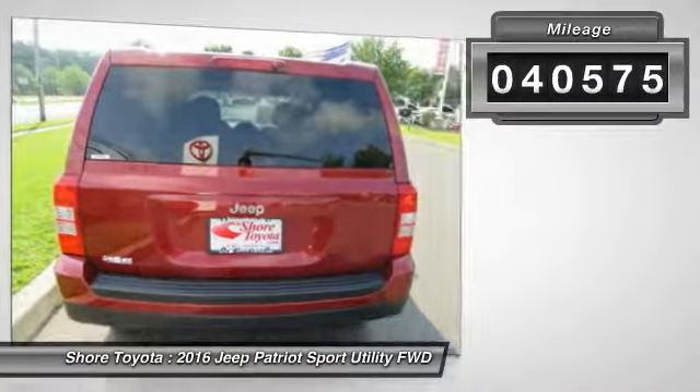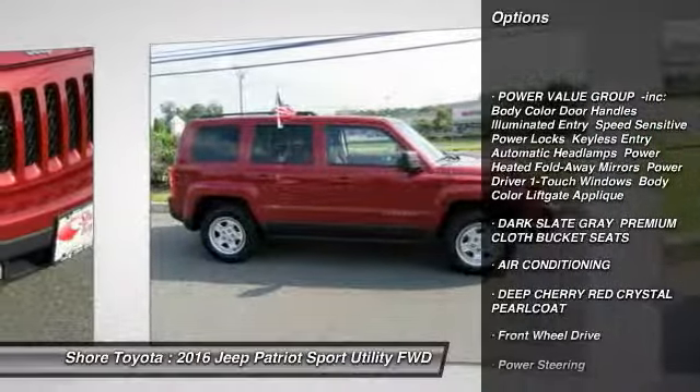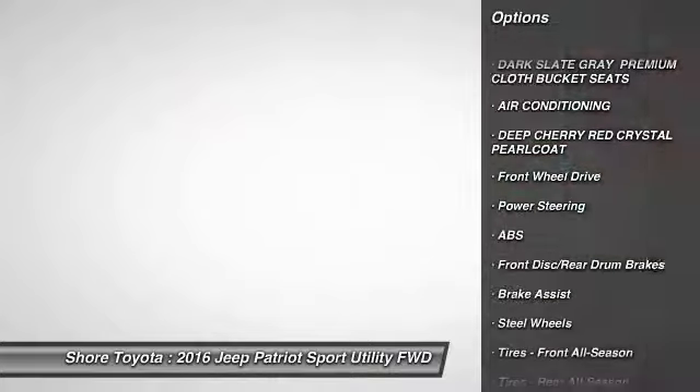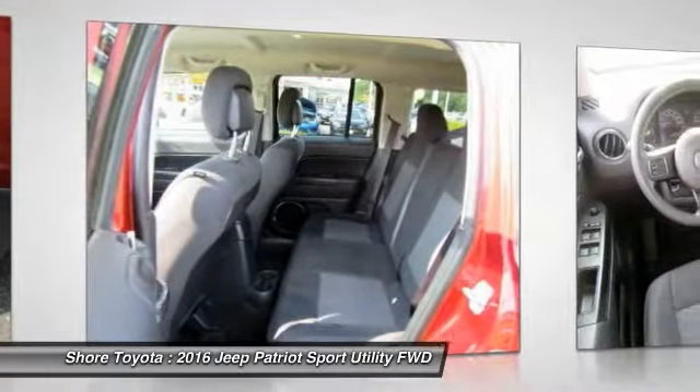Here are some of this vehicle's great options: stability control, traction control, anti-lock braking system, Bluetooth, air conditioning, power steering, driver airbag, adjustable steering wheel, cruise control, auto dimming rear view mirror, and PPO.